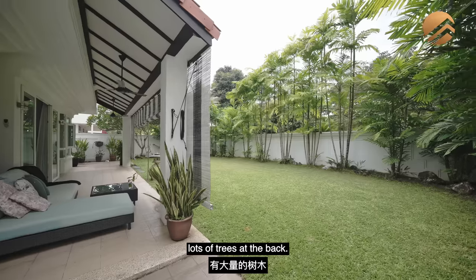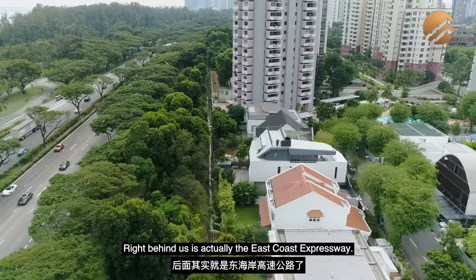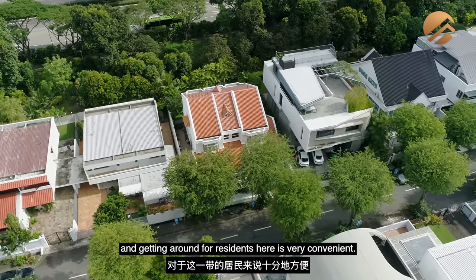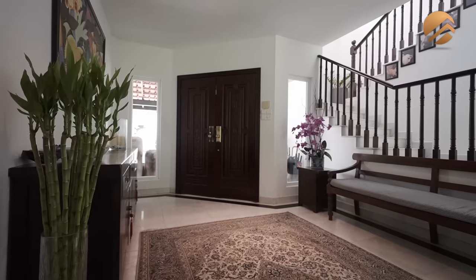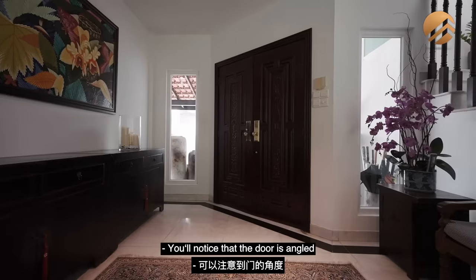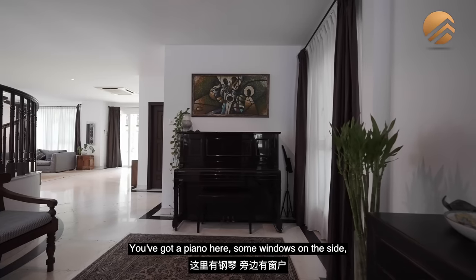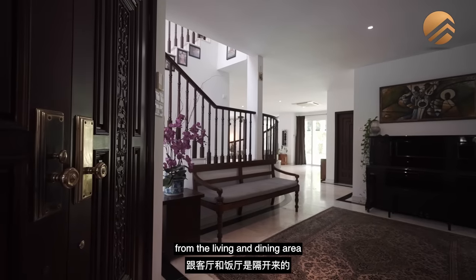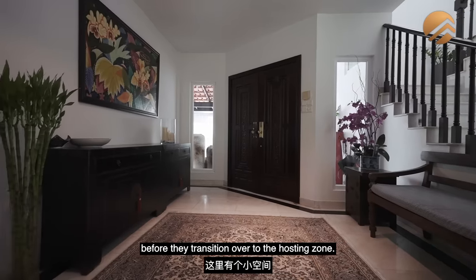Just behind us you'll see lots of trees, and as mentioned, this is one of those units that don't have any units facing the back — right behind is the East Coast Expressway. So we're actually very close to East Coast Park and getting around is very convenient, on top of having the upcoming MRT station just about a three-minute walk away. We'll enter the home from the back. You'll notice the door is angled in a certain orientation for feng shui reasons. As you come in, you have a really spacious foyer area with a piano and windows on the side — a lovely entryway where the messy area is segregated away from the living and dining area.